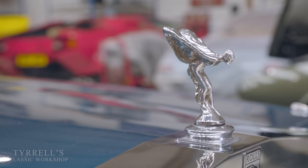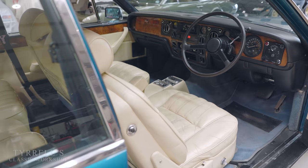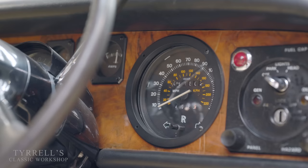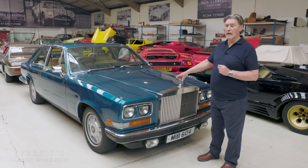The Camargue — they ended up making just over 500 of them over a 10 to 11-year period. Roughly 10 to 20% maximum would be right-hand drive. The Middle East was a huge market: Sheikhs and Crown Princes absolutely took these in droves. And it was the first Rolls-Royce product to have the split-level air conditioning system, so you could have cool air to your face and warm air to your toes.